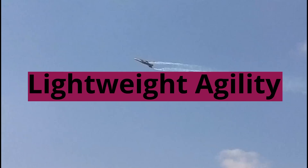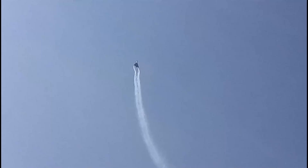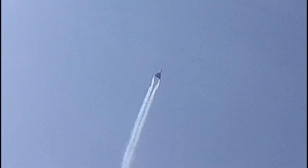Despite its enhanced capabilities, the Tejas Mk-1A retains its sleek design and nimble nature. It remains one of the lightest and most agile fighters in its class. Its maneuverability gives it an edge in dogfights and allows it to outmaneuver opponents in tight combat situations.